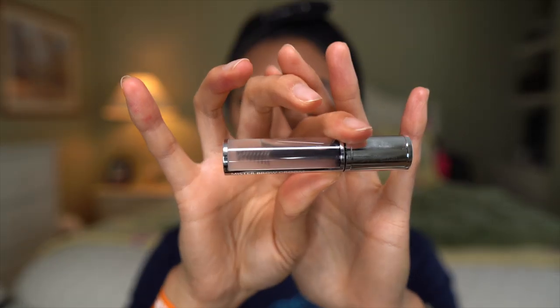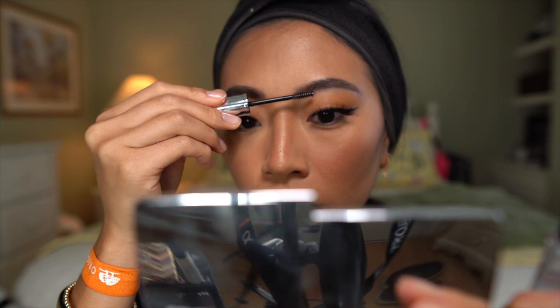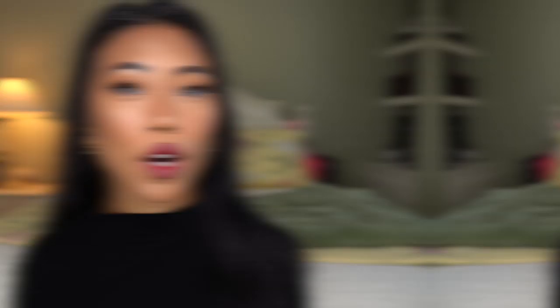Let's go ahead and finish up the brows. I have yet another product from Givenchy — this is the Mr. Brow Groom brow gel. And then I'm going to go ahead and set my face with the Sephora Collection Beauty Amplifier Set and Refresh Spray.